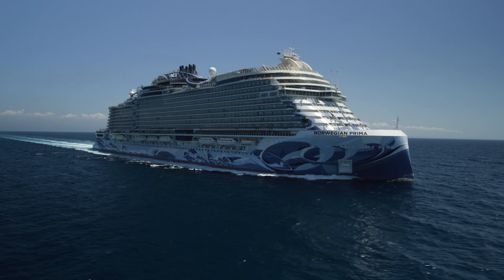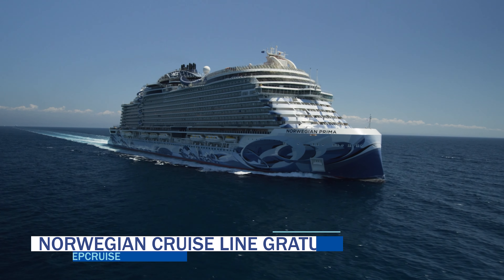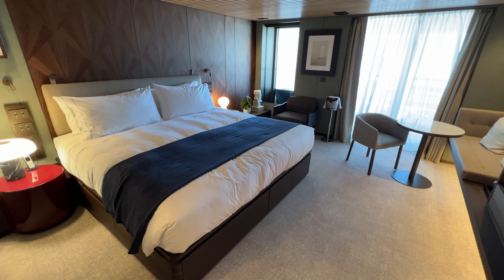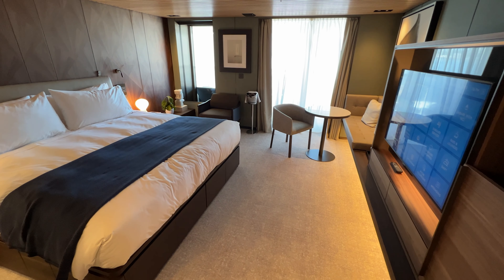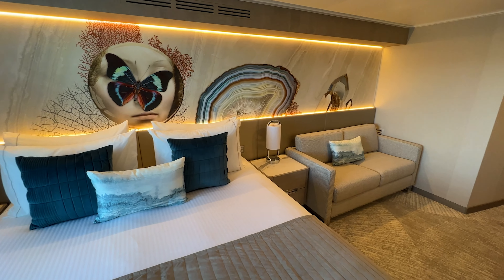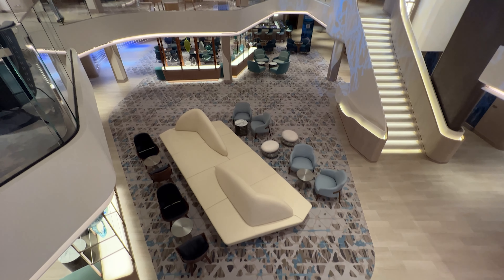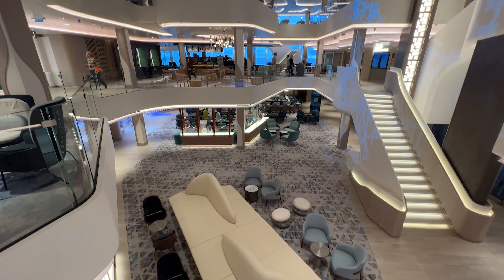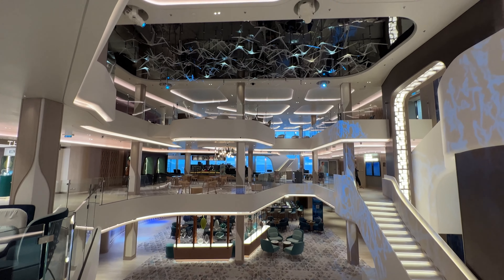As of January 1st, 2023, Norwegian Cruise Line has some of the highest gratuities of the major cruise lines. Guests in the NCL Haven or suites pay $25 per person per day, while guests in all other staterooms, club balcony suites and below, pay $20 per person per day. If you booked your cruise before January 1st, 2023, you can prepay your gratuities before the sail date at a discount rate.